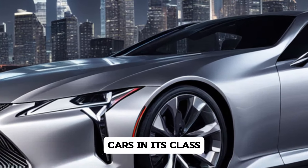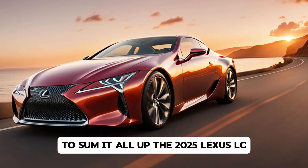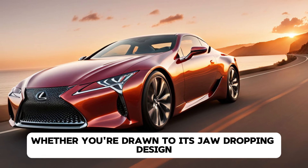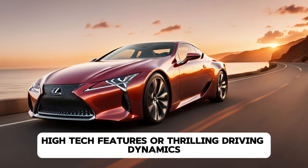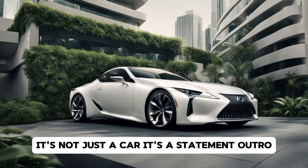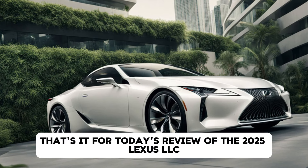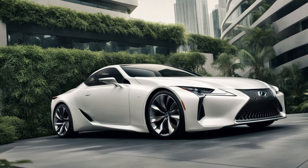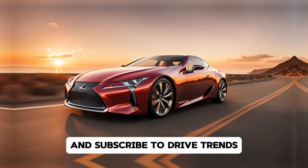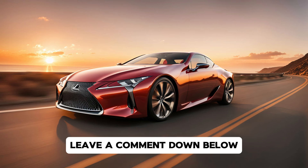Safety and Driver Assistance. Lexus has also packed the 2025 LC with a full suite of advanced safety features, thanks to the Lexus Safety System 2.5. This includes adaptive cruise control, lane departure warning, lane keeping assist, automatic emergency braking, and pedestrian detection. These systems work seamlessly in the background, enhancing both your safety and your confidence behind the wheel. The LC also offers a surround view camera, blind spot monitoring, and rear cross-traffic alert, making it easy to manoeuvre this luxury Grand Tourer in tight spaces.